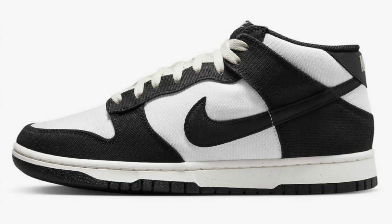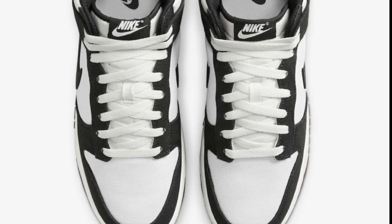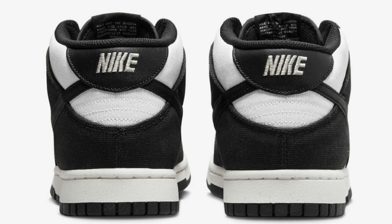Next up, on April 11th, dropping for a retail of $115, the Nike Dunk Mid Panda. Nike's seen us get the highs and the lows and people like them, so they figured why not drop a mid? Let me know if this is something you will be adding to your collection.